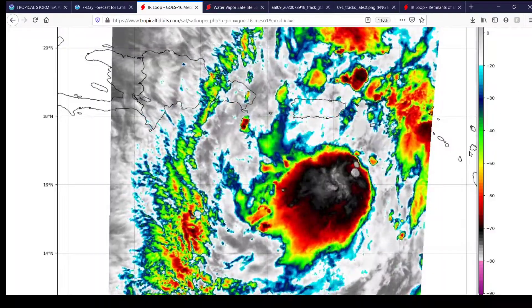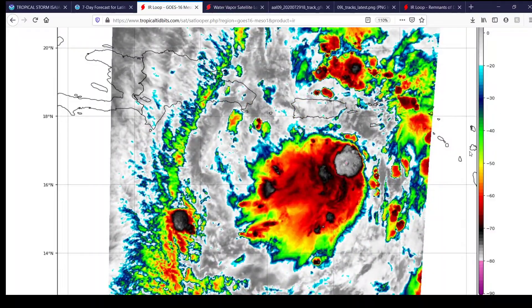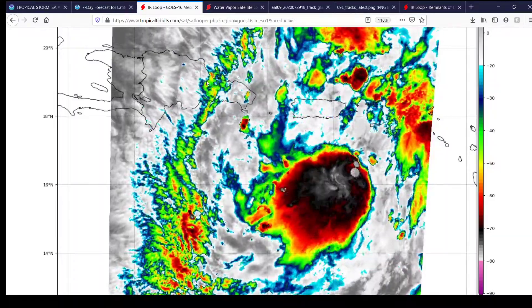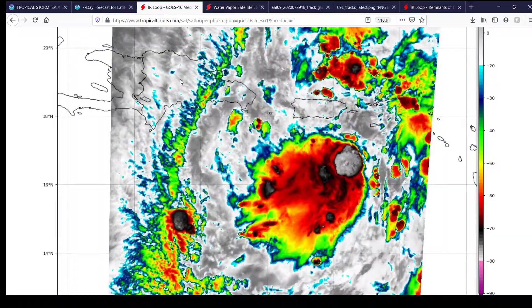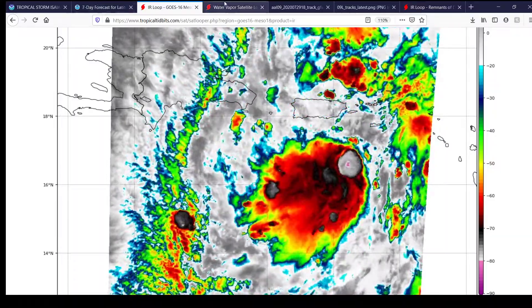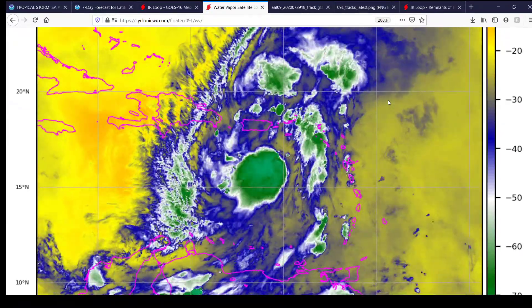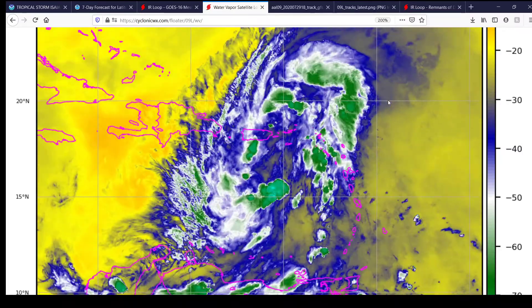This is imagery off of GOES-16, the Mezzo-Scale imagery that updates once every minute. You can see the outer bands still affecting Puerto Rico, getting into parts of the Dominican Republic and the island of Hispaniola. Here's water vapor imagery, and you can see an even better view of just the sheer size of that moisture envelope this system has.